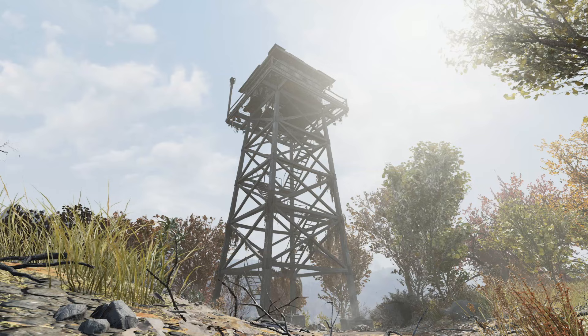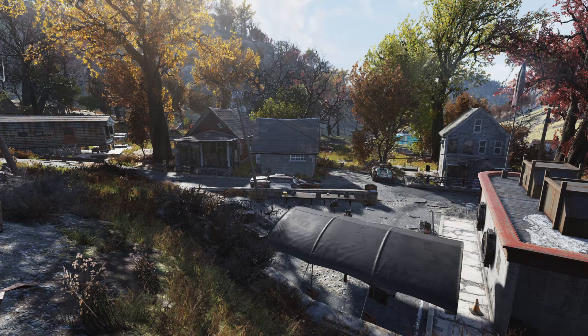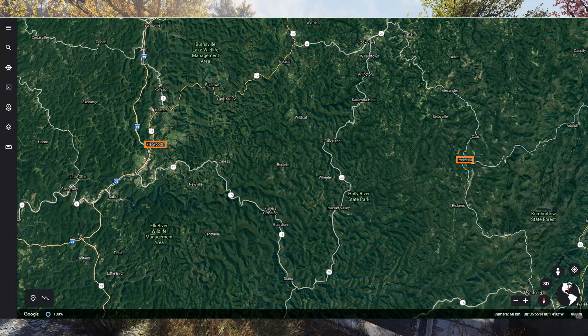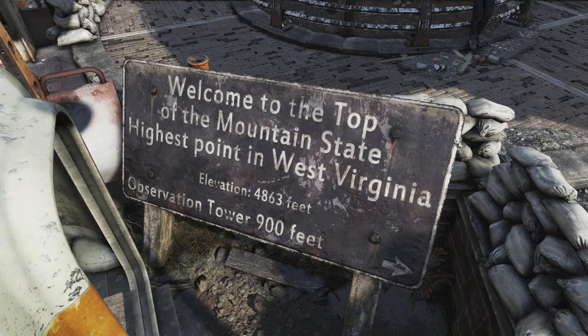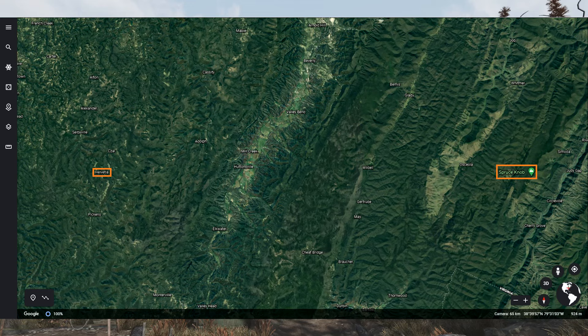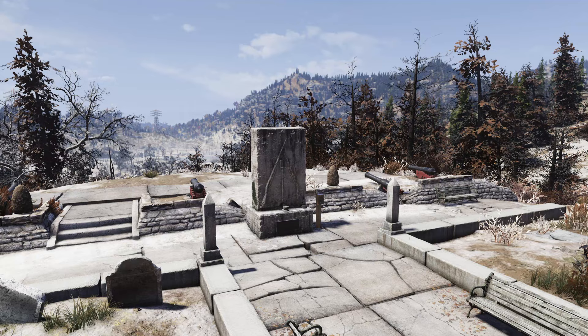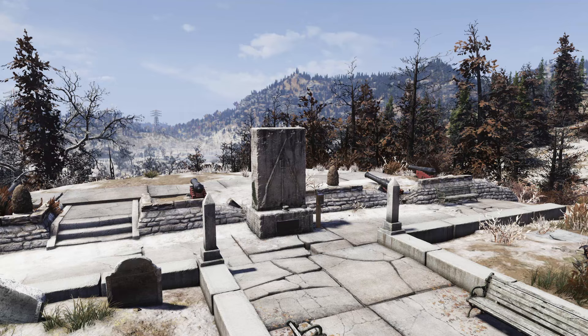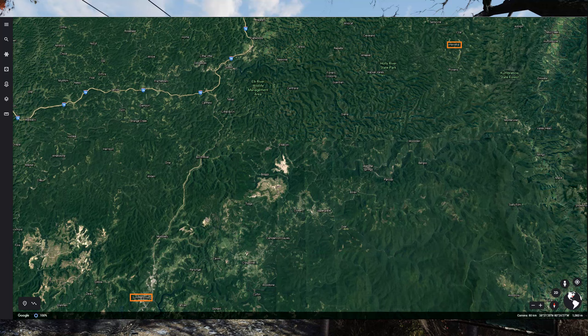Let's consider the locations near Helvetia in the real world that can be found in game. Other than Sutton, which I already mentioned, Flatwoods lies nearby as well. While in-game Flatwoods lies southwest of Helvetia, real world Flatwoods can be found approximately 25 miles west of Helvetia. Spruce Knob, southeast of Helvetia and the location of Foundation in game, can be found 36 miles east of Helvetia in the real world. Helvetia is the closest real world municipality to Spruce Knob that can be found in the game. Summersville, found south of Helvetia in game, can be found approximately 46 miles southwest of Helvetia in the real world.